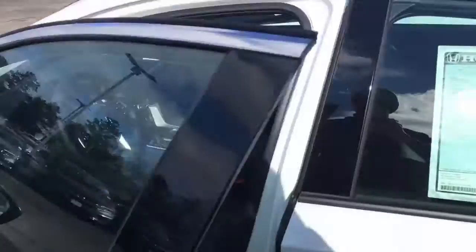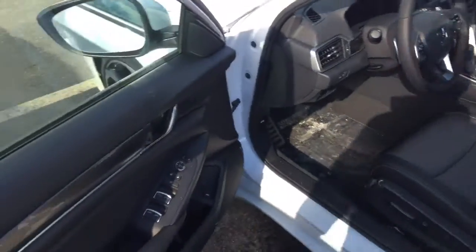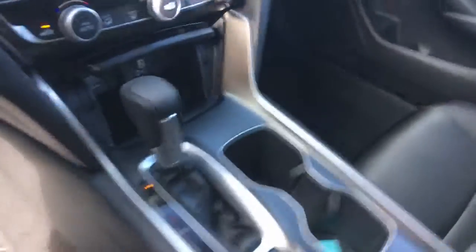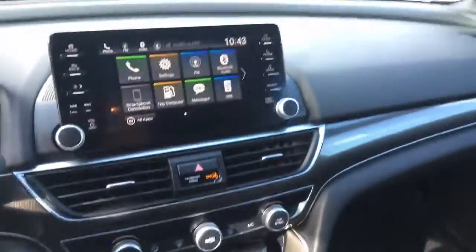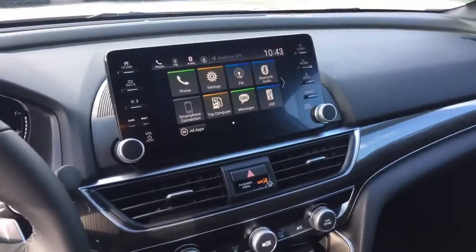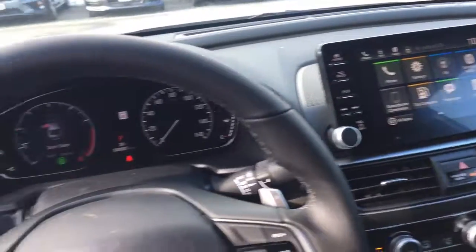Coming over to the driver's side, you get power seat, power doors, windows and mirrors, automatic transmission, a couple drive modes — regular drive, economy mode, and sport mode — push button start, dual zone climate control, and a touchscreen infotainment system with Apple CarPlay and Android Auto supported.